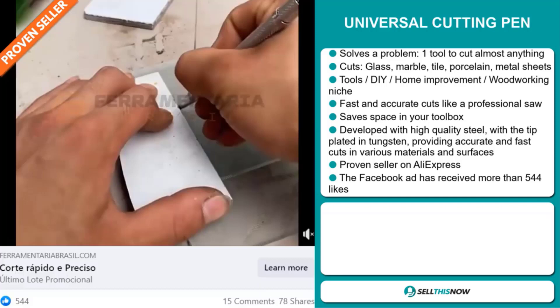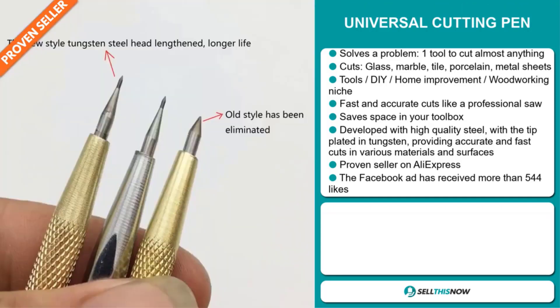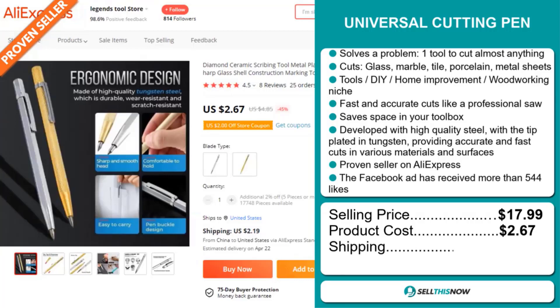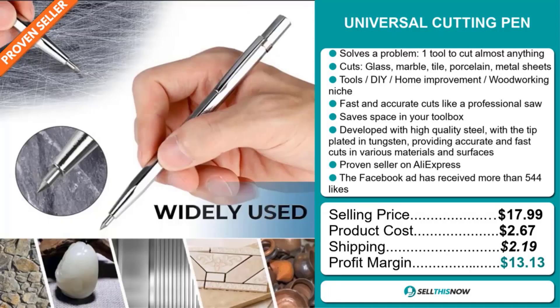The Facebook ad has received more than 544 likes. The selling price for the Universal Cutting Pen is just under $18, whereas the product cost is only $2.67. Shipping will set you back $2.19, so you're looking at a good profit margin of $13.13.